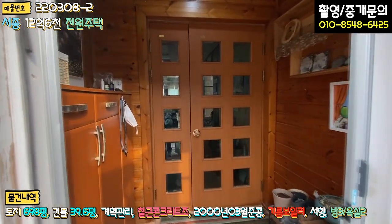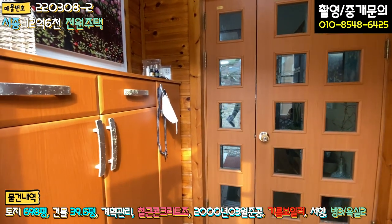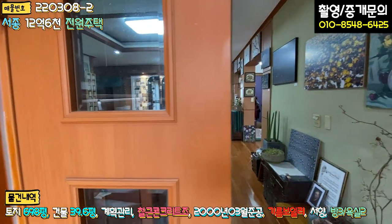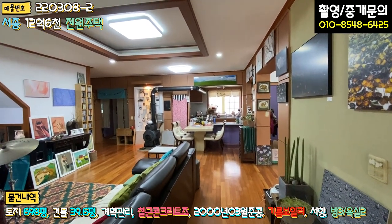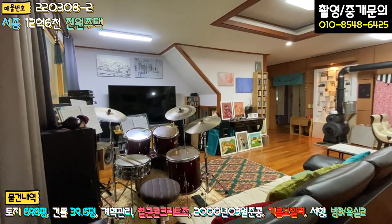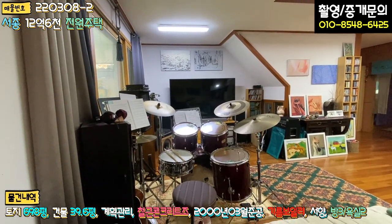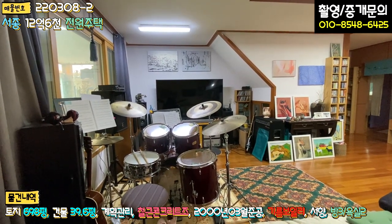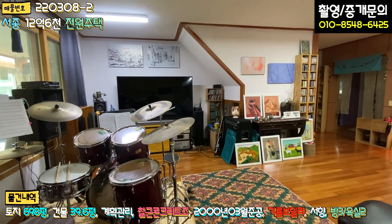현관문을 열고 들어가시면 전실이 있고, 내부는 루바 마감되어 있으며 좌측에 신발장, 정면에 중문이 있습니다. 향이 굉장히 좋습니다. 들어오시면 좌측 거실에 드럼 세팅이 되어 있습니다. 주변에 마당이 넓다 보니 소음 불편함은 없으신 것 같고, 드럼도 치시고 노래도 부르시는 것 같습니다.